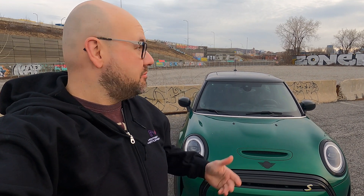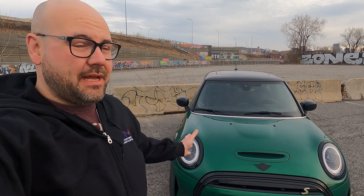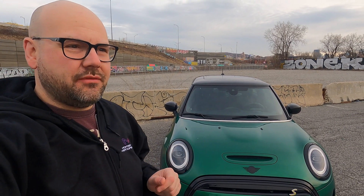Good morning and welcome to another Simply Greg's EV Review. Today we are just outside the downtown center of Montreal, very close to home. We have the Mini Cooper Electric, a car that we don't feature often enough on this channel.